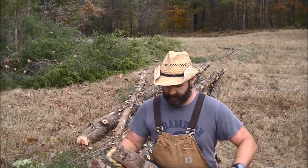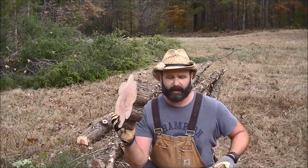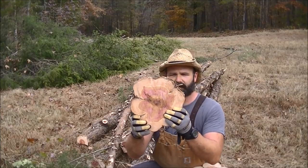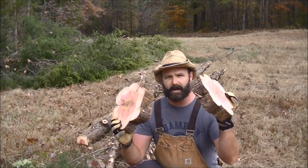So we had one nice big cedar tree. We went ahead and cut out some blocks here to make clocks with. Pretty interesting wood pattern here. You can tell how old the tree is by the rings. But we're going to make some clocks later on.